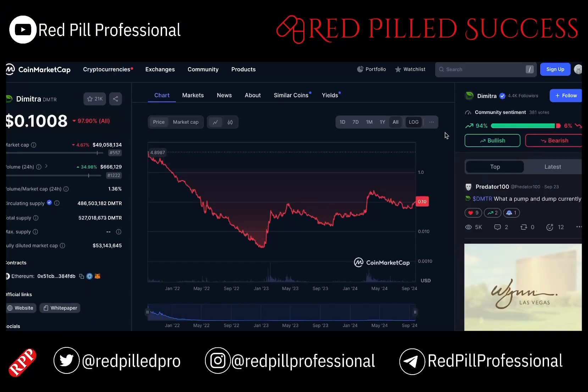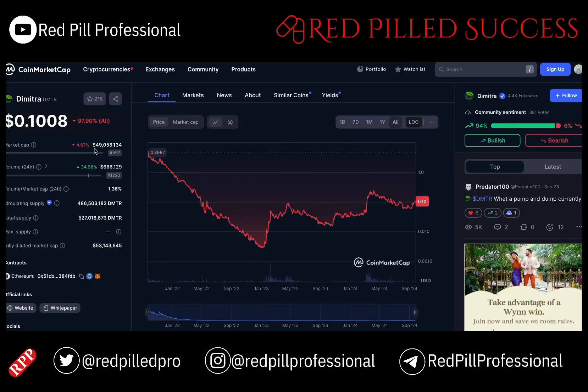As for DMTR, we are currently at a market cap of just under $50 million, and its all-time high, when it first came out, was just under $5. So we are a long way off of that. However, it has a ton of developments and they are really making a ton of progress.